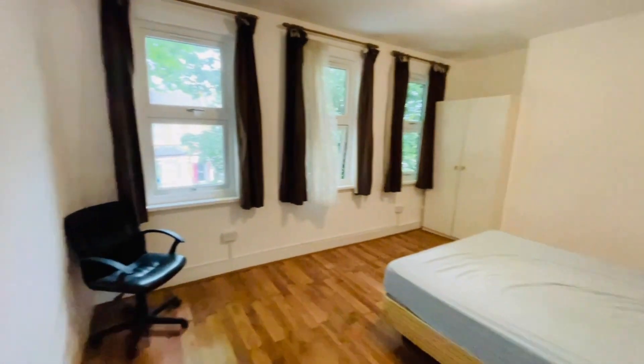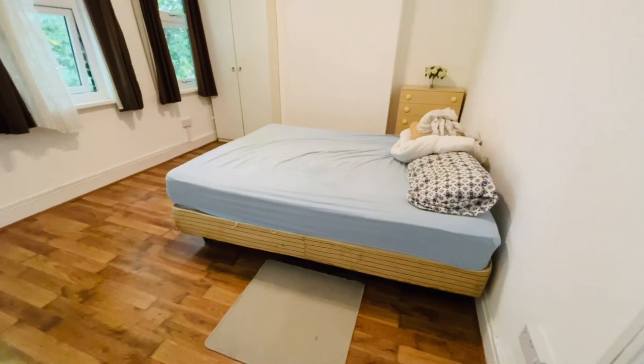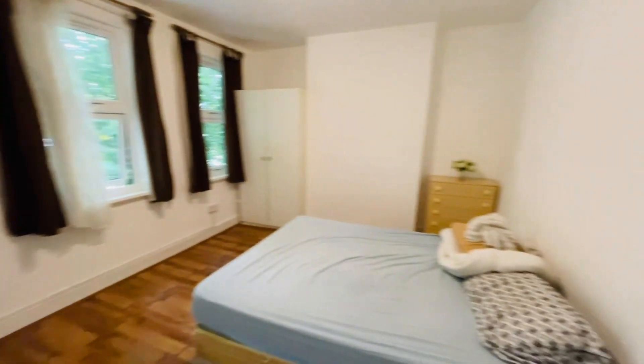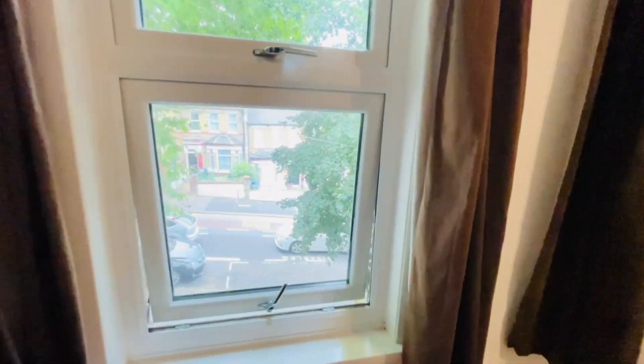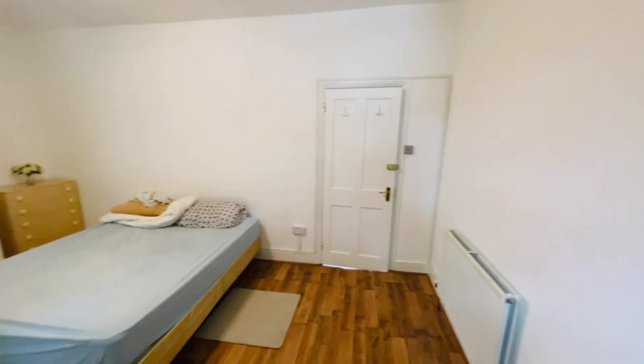This is the main bedroom. The bed will be removed, but the wardrobes and chest of drawers can be left if the tenants want them. It's the biggest bedroom — about 16 feet by 10 feet — so it's very large.